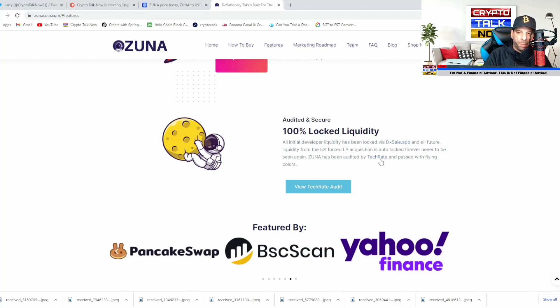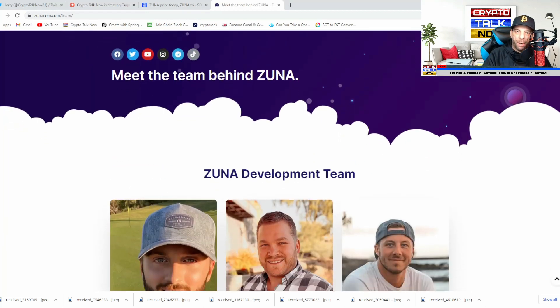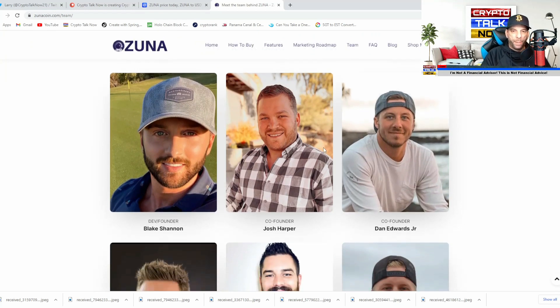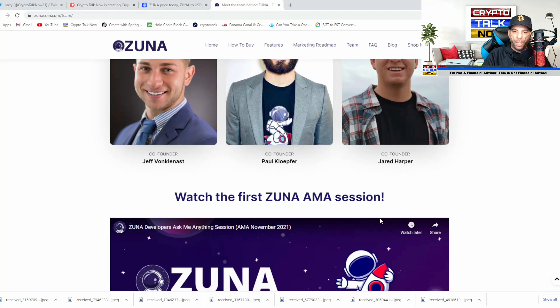ZUNA has been audited by Tech Rate and passed with flying colors. You can check out the team here on their website — they're all front and center. They seem like great guys; I've watched their AMAs before and they're on YouTube a lot. The team includes Blake, Josh, Dan, Jeff, Paul, and Jared.